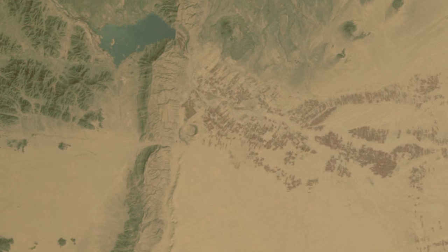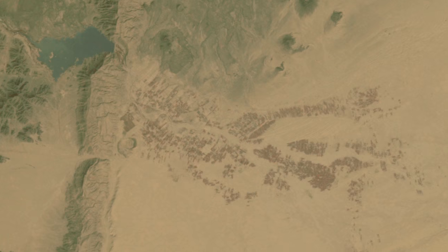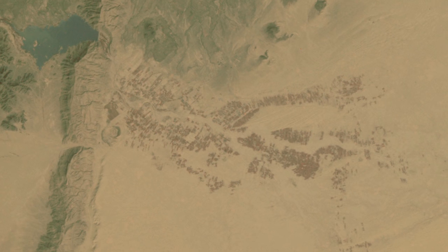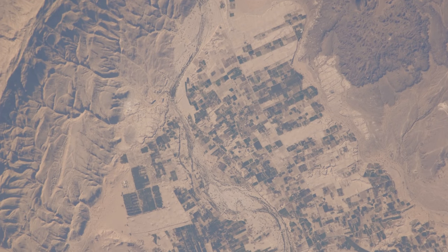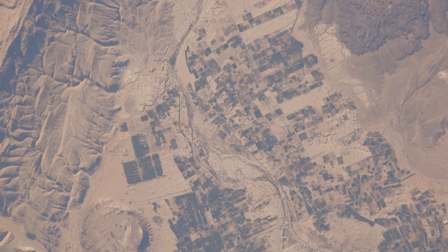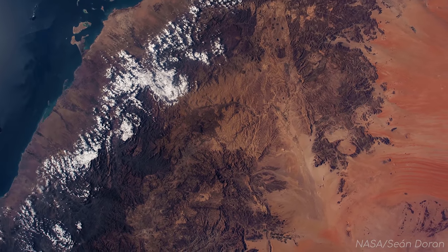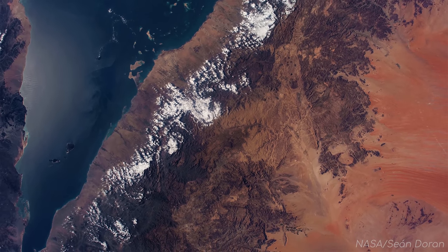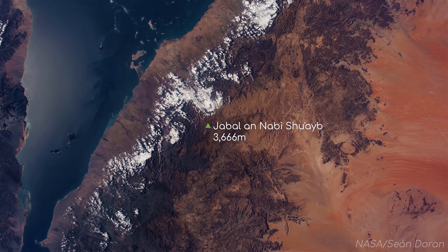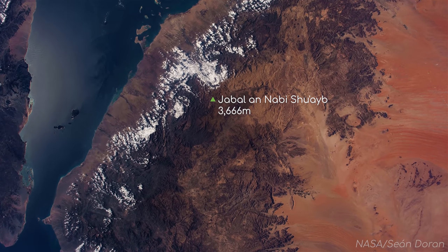You can just about see a dam with its reservoir by here, and to the east of the dam, in the middle of the sand, is a farming town. The harsh environments humans can grow crops in astounds me. Also found in this region is Jabal al-Nabi Shuaib, the tallest mountain on the Arabian peninsula, reaching 3,700 metres tall.